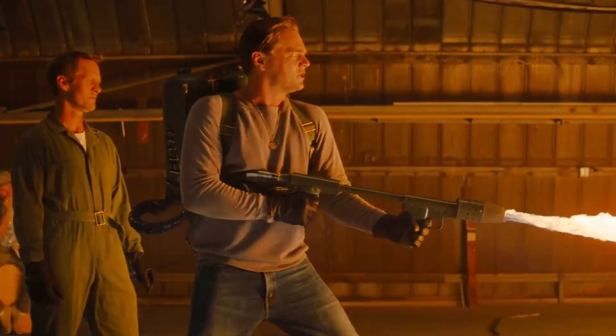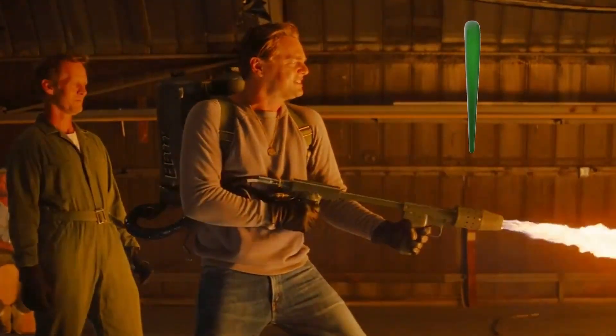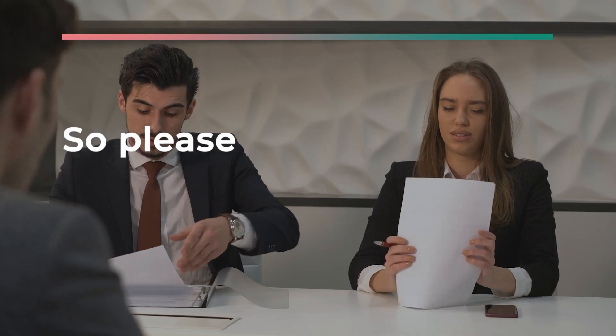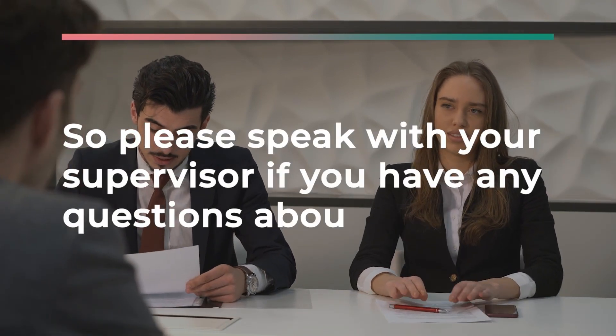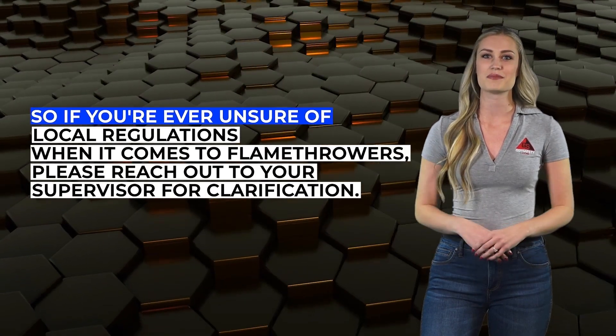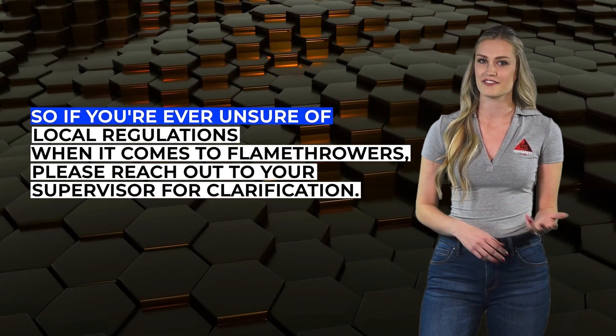Possessing and operating a flamethrower in California does require a permit from the state fire marshal, so please speak with your supervisor if you have any questions about that. It's also important to note that while state regulations may allow for the use of flamethrowers, cities and other local agencies may place additional restrictions on their use. So if you're ever unsure of local regulations when it comes to flamethrowers, please reach out to your supervisor for clarification.